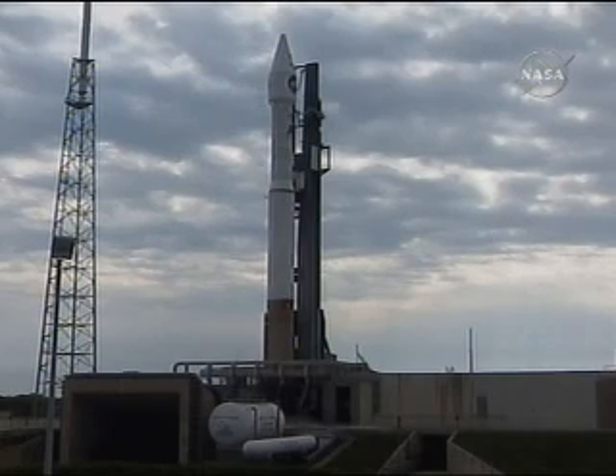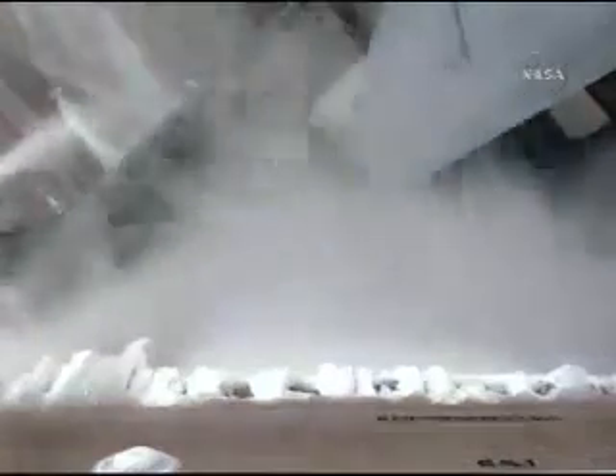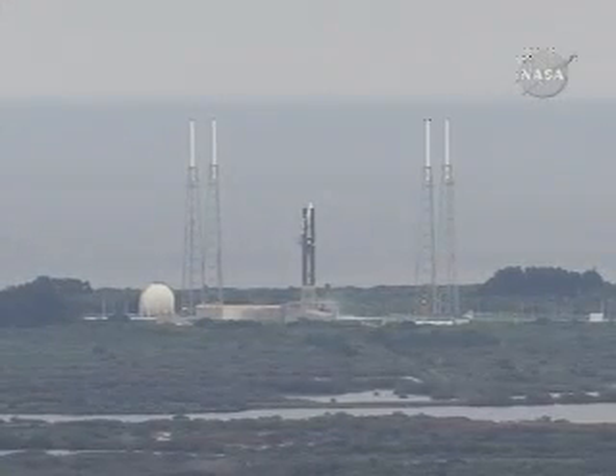20. T-minus 15 seconds. Standing by for terminal count. T-minus 10. 9. 8. 7. 6. 5. 4. 3. 2. 1.